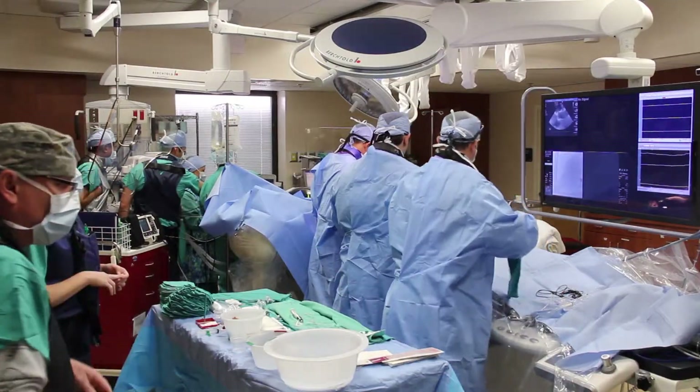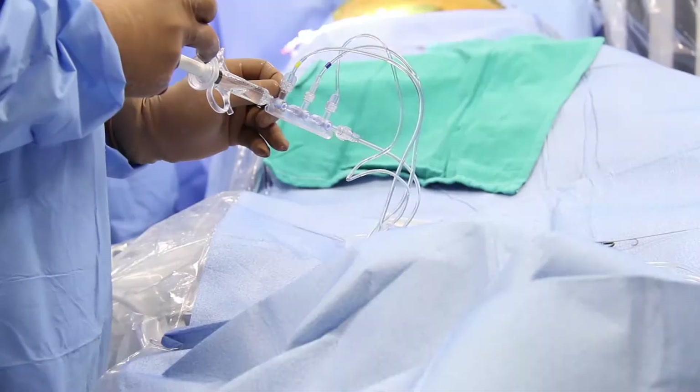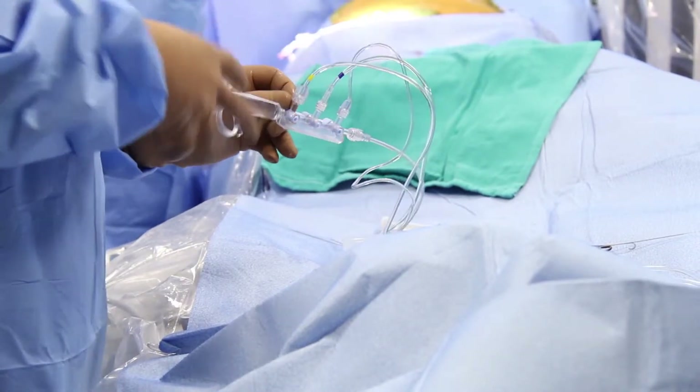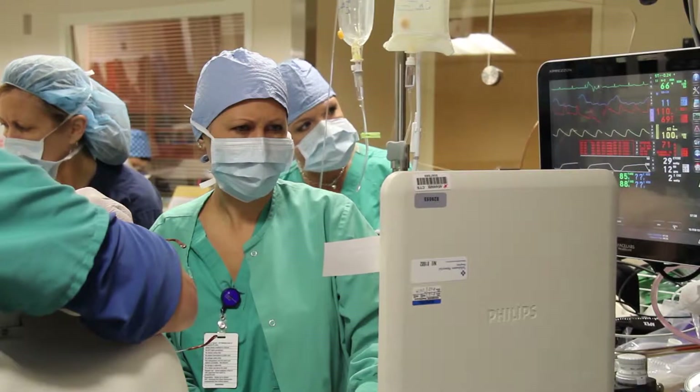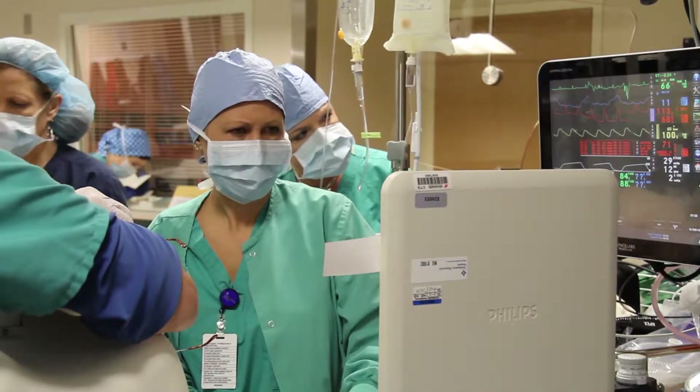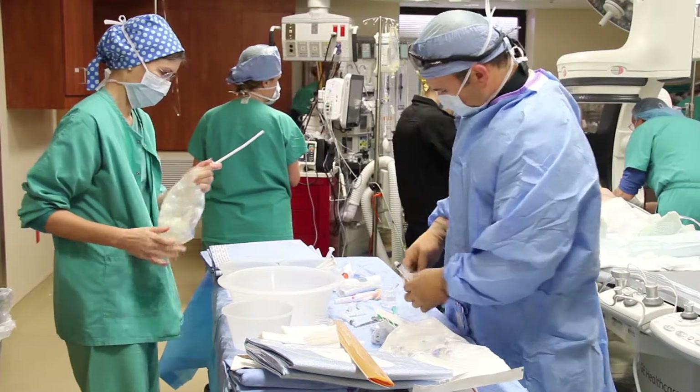The LARIAT procedure is a multidisciplinary procedure. We have anesthesia — the anesthesiologist and the nurse anesthetist — providing sedation to the patient. We have the ultrasound technician providing continuous observation with the TEE. We also have the cath lab and EP lab technicians preparing the table, draping the patient, and scrubbing.